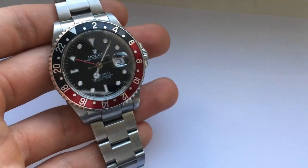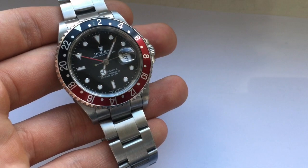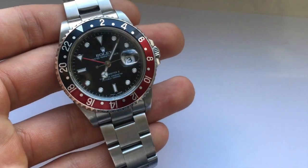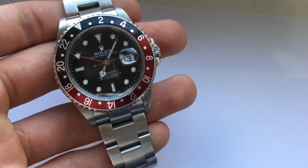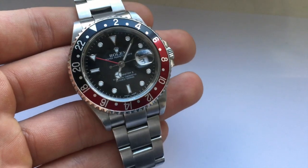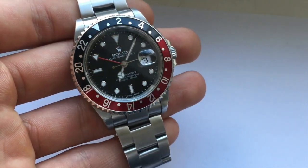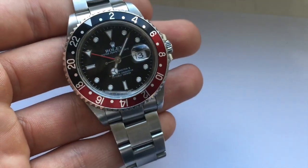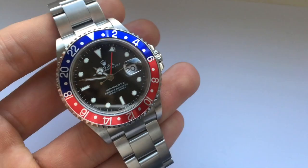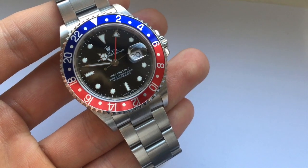Up next we've got a very similar watch — this is exactly the same apart from the bezel being a different color. As you can see it's black and red as opposed to blue and red, and this is still a 16-710. This comes with all of its box and papers. This one is nicknamed the 'Coke' — obviously after Coca-Cola — due to its black and red bezel insert.